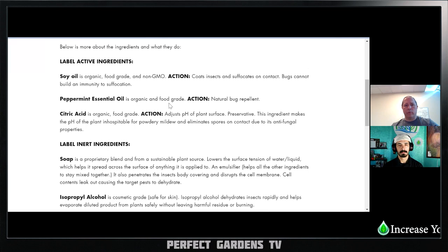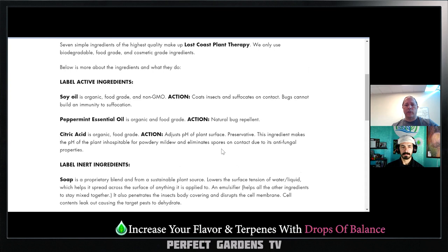So it's a natural bug repellent. Because essentially what citric acid does is it messes up the pH of the powdery mildew mold and things like that, so they basically die.